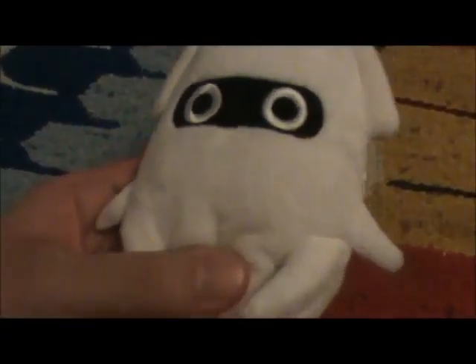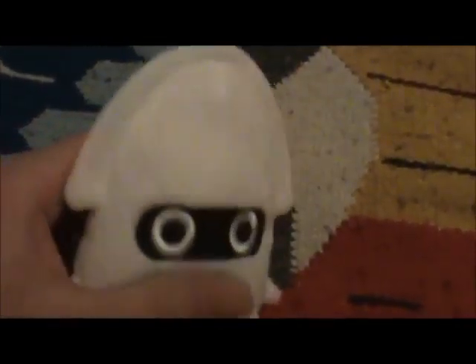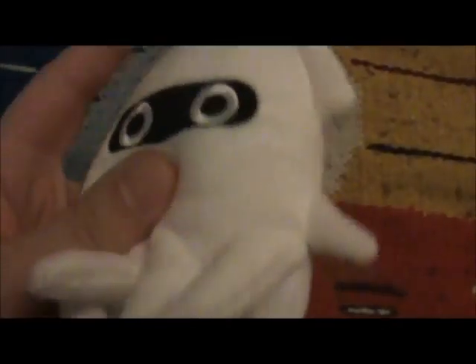And my sister got me this Blooper stuffy from the Nintendo Store, straight from New York. It's really cute — this is Blooper. I like how some of the new stuffies have this string so you can kind of hang them up, even though I don't want this to collect dust. It's a really nice, not too big one. The bigger they are the more they cost, so this must not have cost too much. It's a really nice size for a Blooper.